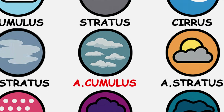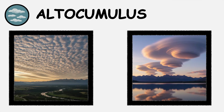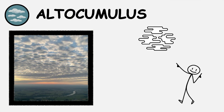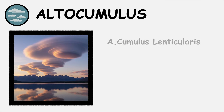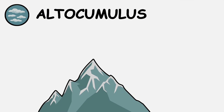In the middle atmosphere, between 6,500 and 20,000 feet, altocumulus clouds create some of the most recognizable sky patterns. Altocumulus stratiformis appears as extensive sheets or layers of gray or white patches, often creating wave-like patterns across the sky. Altocumulus lenticularis form smooth, lens-shaped clouds that remain stationary despite strong winds. These lenticular clouds develop when air flows over mountains, creating standing wave patterns.